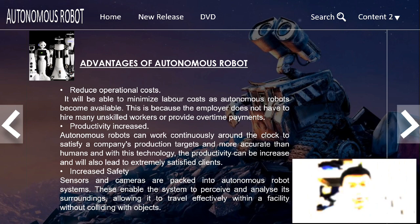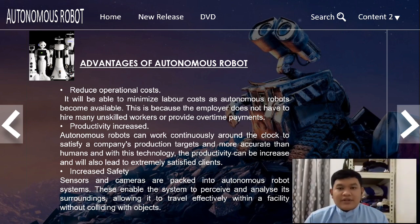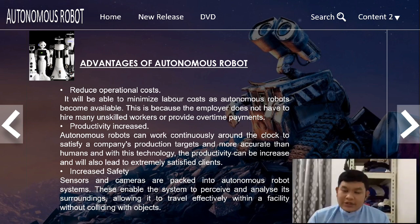The benefits of autonomous robots include reduced operational costs, as they minimize labor costs because employers do not need to hire many unskilled workers or provide overtime payments. The second benefit is increased productivity — autonomous robots can work continuously around the clock to meet a company's production targets, and being more accurate than humans, this leads to more satisfied clients.